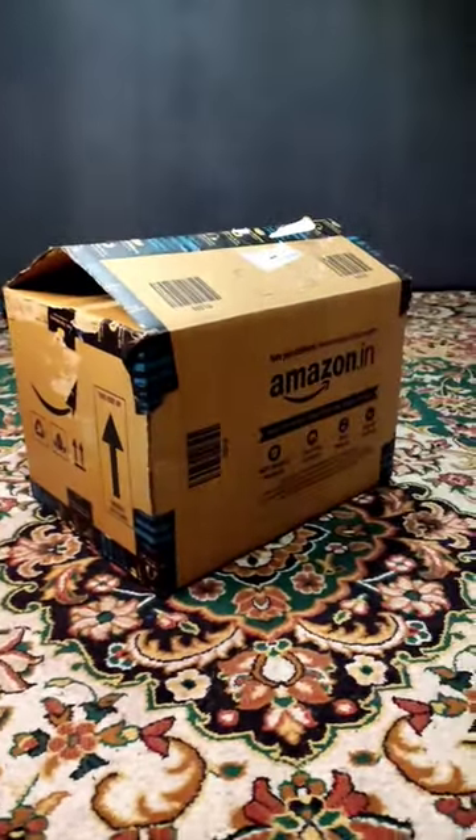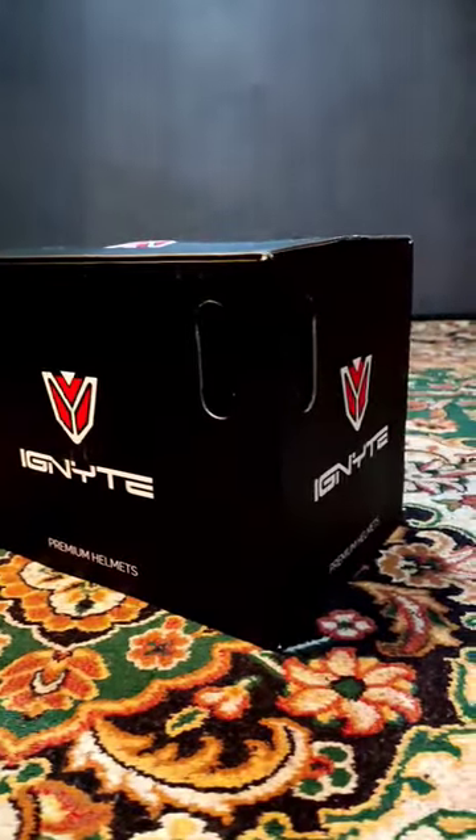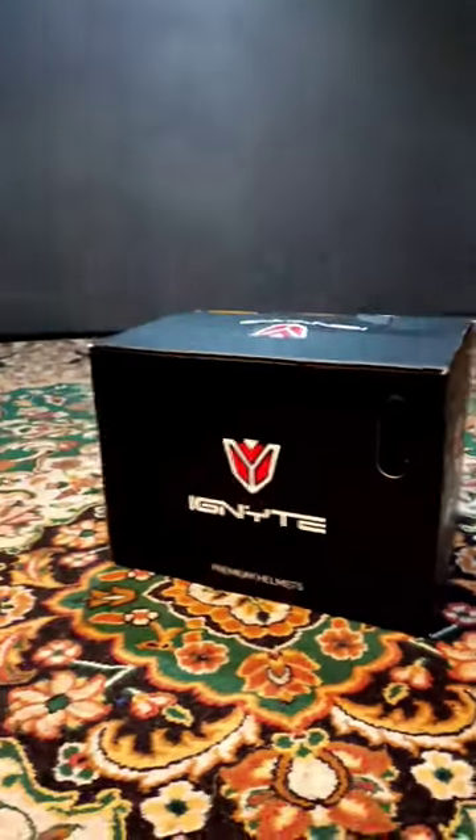Hello guys, we have a parcel from Amazon. We get a black box with some specifications on the side.